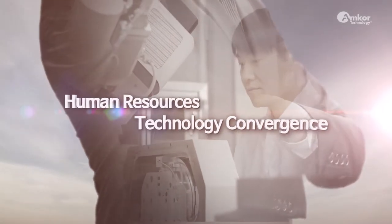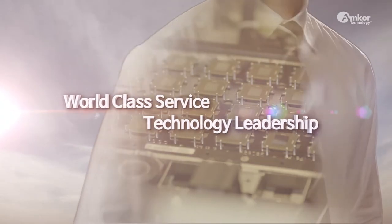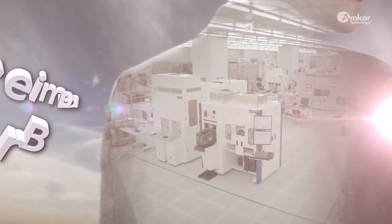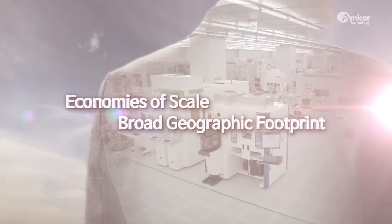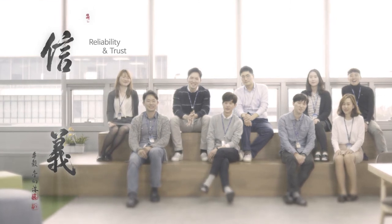Amcor's K5 Campus combines global R&D, cutting-edge technology, and state-of-the-art production lines. Amcor continues to lead in the semiconductor packaging and test market, providing customers competitive solutions marked by quality and reliability.